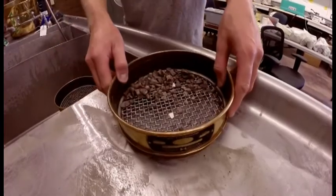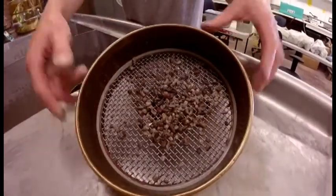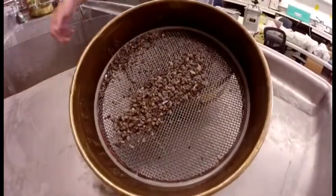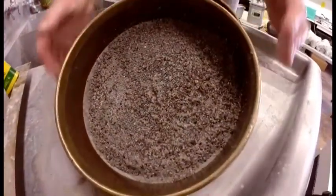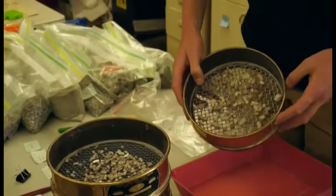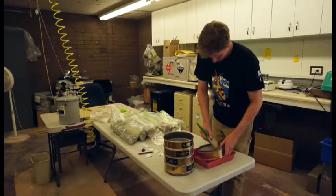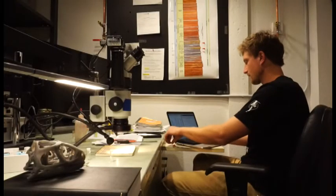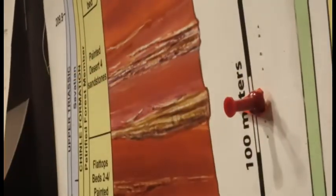Back in the lab, Ben stacks a series of 10-inch round screens. He uses a technique called screen washing — basically processing rocks from the field through a series of screens that filters out all of the fossil bone contained within the rock, leaving just concentrated fossil bone to work with. He has been applying this technique to time periods in the Chinle that have never been sampled this way before.